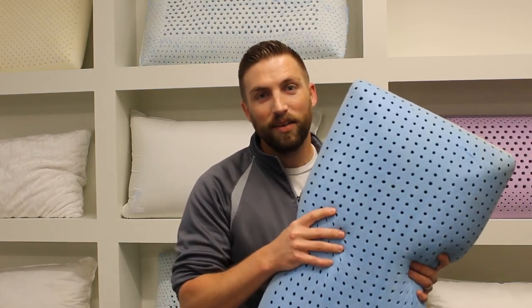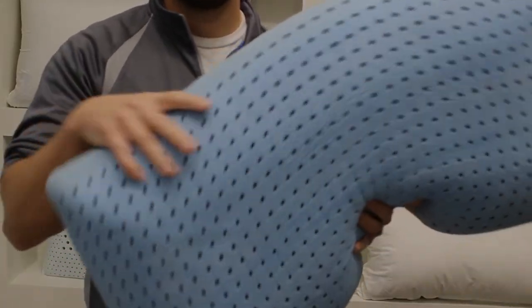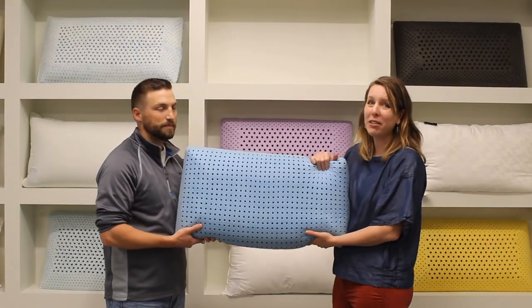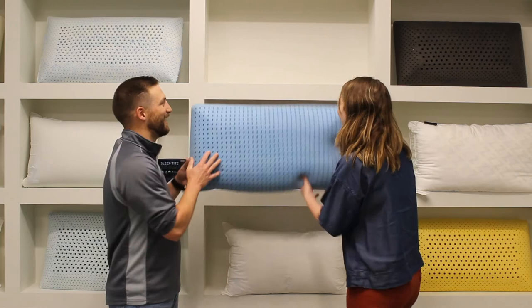This pillow is meant for those who sleep hot, who sweat, who are always looking for the cool side of the pillow. It really will help you sleep comfortably all night long — it genuinely feels like it's been in the refrigerator.